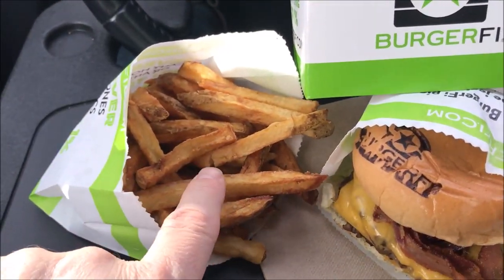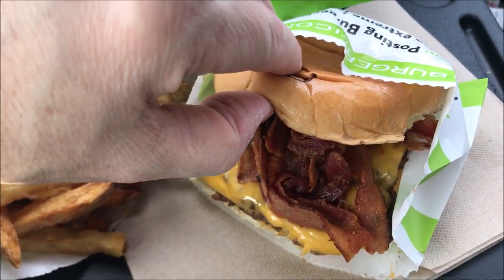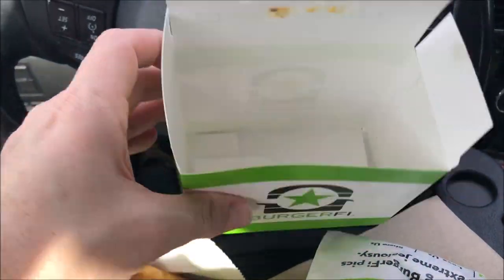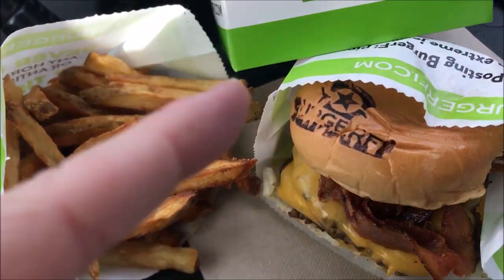I'm gonna pull right back here. Alright, so here are the fries. And here's the burger — it's the Ultimate Bacon Cheeseburger. It comes with double bacon, double burger, and double cheese, basically. The burger was actually in a box and I had to slide it out. But it's wrapped in paper as well, so I don't know why they put it in the box.